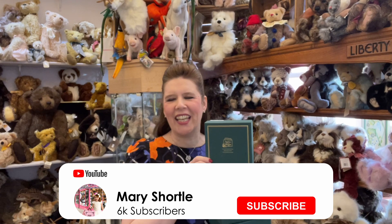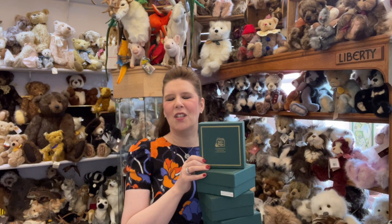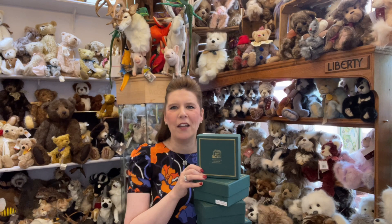Hi everyone and welcome back to this week's video. It's been the most amazing exciting summer holidays here at Mary Shortall and we have met some beautiful customers, new customers, fans, people who watch these videos and also follow us on our social media pages. A big hello to all of you who visited here this summer. I know you're all back at school now and definitely preparing those Christmas Santa lists.